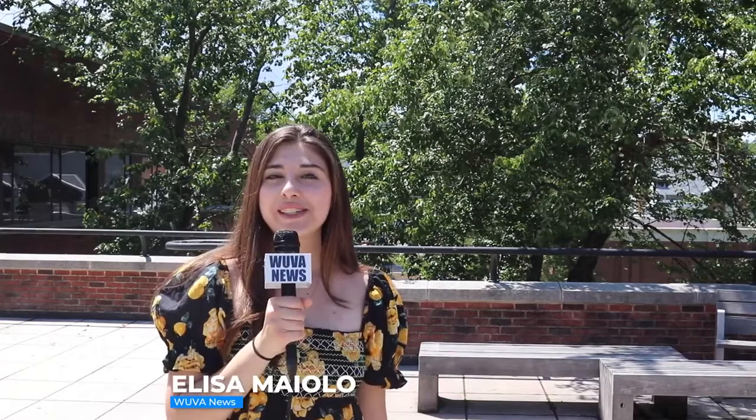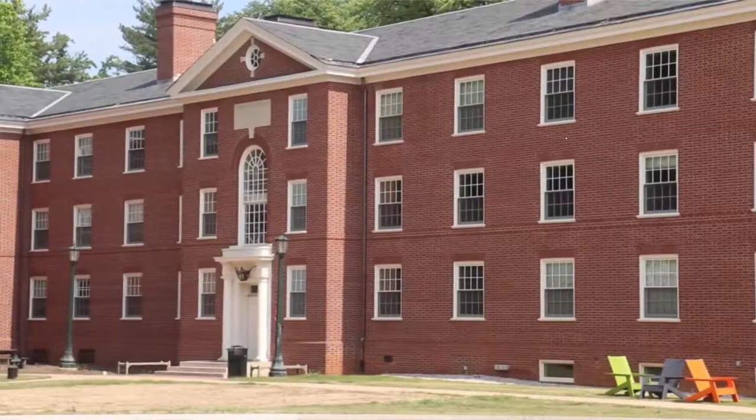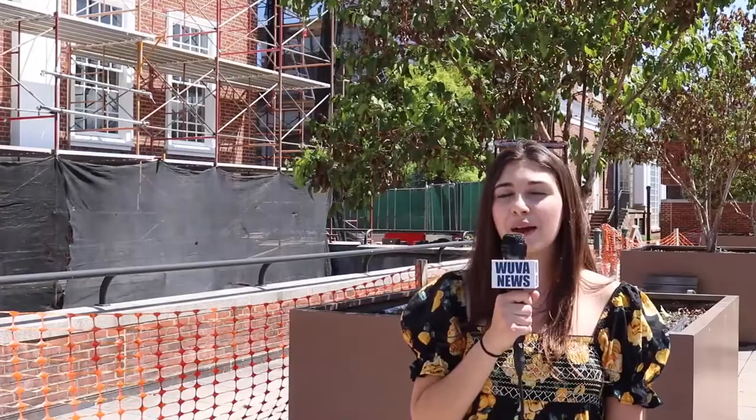Hello and welcome back to WUVA's updated Guide to Grounds series. I'm your host Alisa Maiolo and let's get started. Today we're talking about libraries. The University of Virginia prides itself on having 12 different libraries which contribute to its overall mission of continued learning.